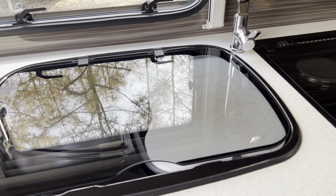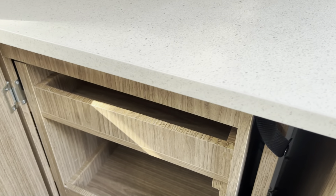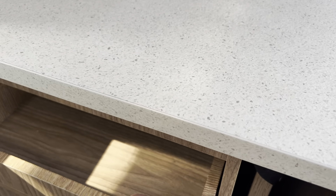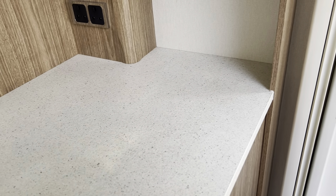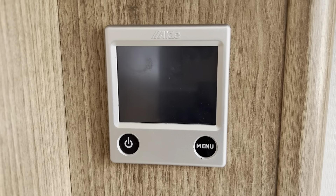The front table is positioned here for storage with a little bit more drawer space next to it. Your water heating and heating is powered by the Alder wet central heating system, which is all controlled from this panel here next to your TV centre for the front of the caravan. More cupboard space above that.